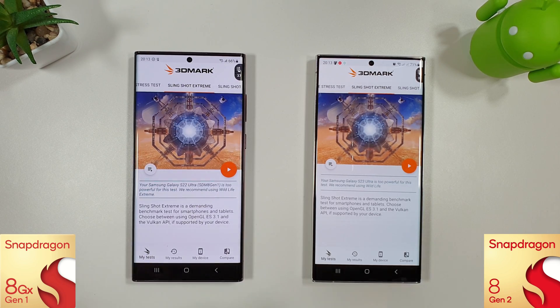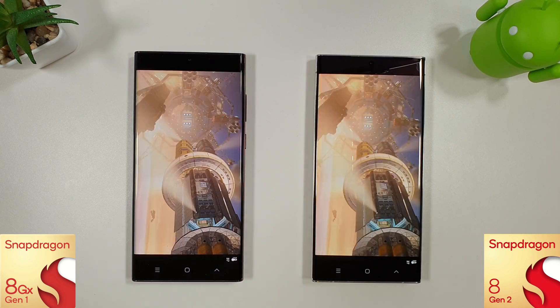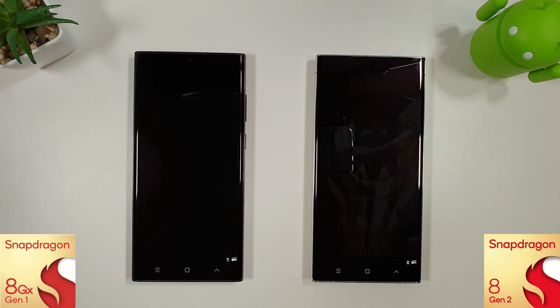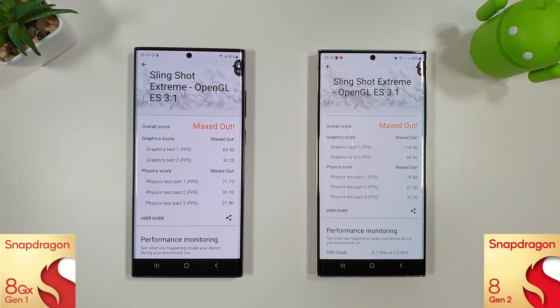Now just going to run the Slingshot Extreme test and see how they do. The Slingshot has just finished and again nothing really too exciting — they've slightly decreased compared to last month, which is a bit of a shame. Battery-wise we've got 63% versus 68%, so just a 5% difference. Temperature-wise it's 41 degrees versus 39, so the 8 Gen 2 is still a bit cooler than the 8 Gen 1. No increases here across the board.